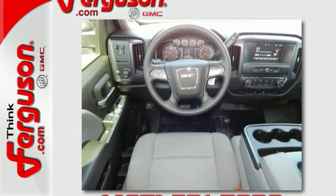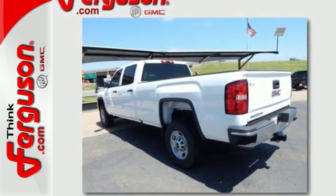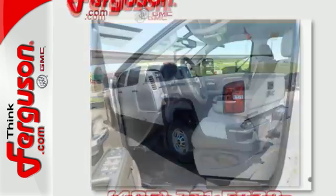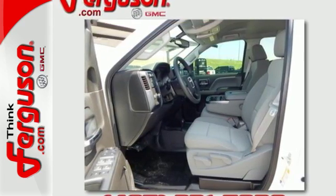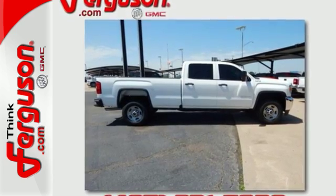hats, and paperwork. With heavy cargo comes heavy protection, thanks to Stabilitrack with proactive roll avoidance, which helps you keep the truck straight and on all four wheels. It was built for the tough-as-nails worker who needs a tough-as-nails truck. Take the Sierra for a test drive today.